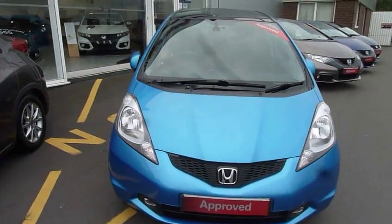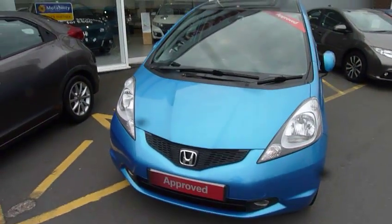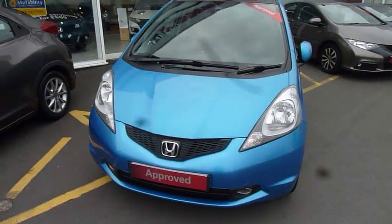Hello and welcome to JT Hughes Honda website. My name is Harvey. Today I offer you a top-of-the-range Jazz. This is a 1.4 EX in cerulean blue.